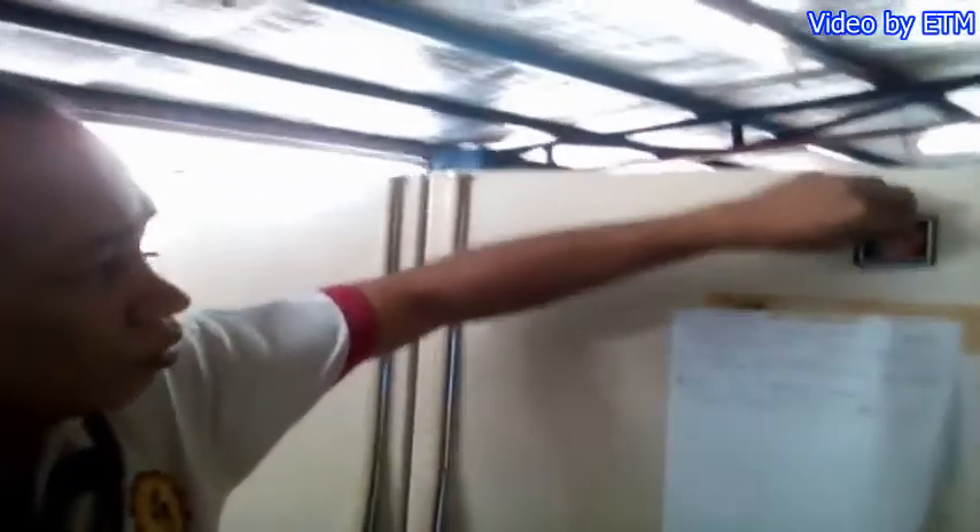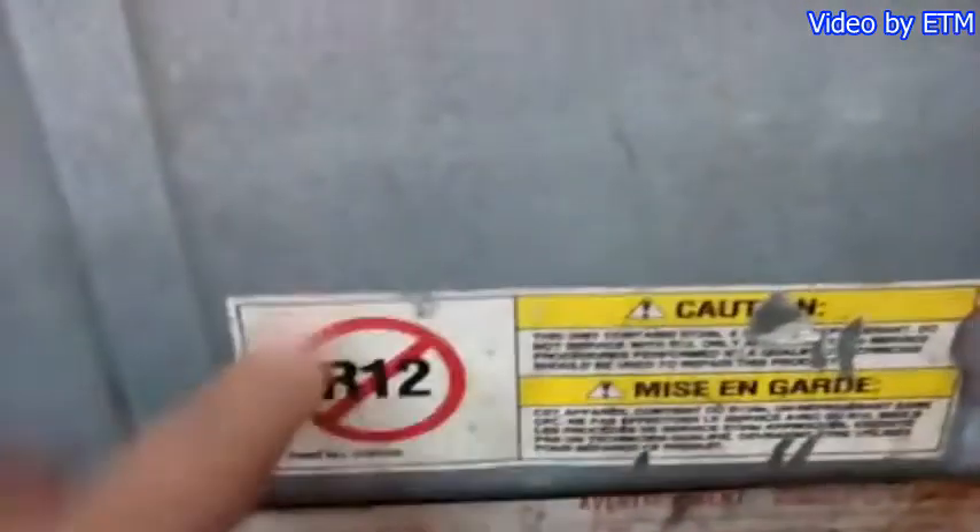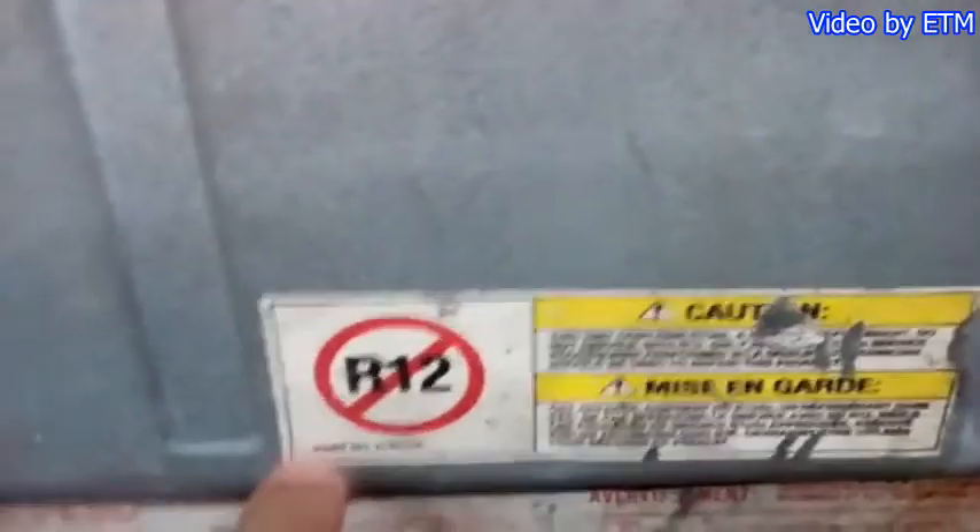So this ref is old. Let me show you the front. There's the pudor. It has a sticker already so I noted here that I already checked it — all the parts are okay. There's a missing part though, let me show you. The sticker is still there. R12 — that means this unit uses R12 refrigerant, which is dangerous.